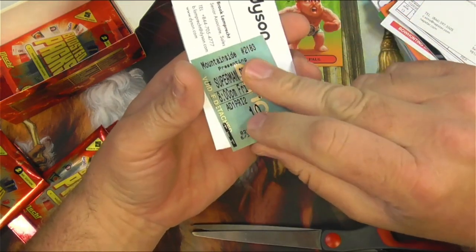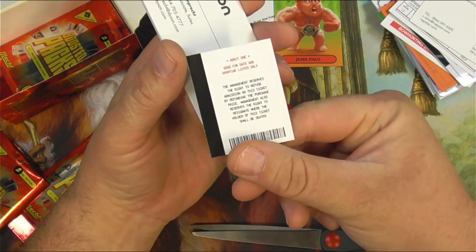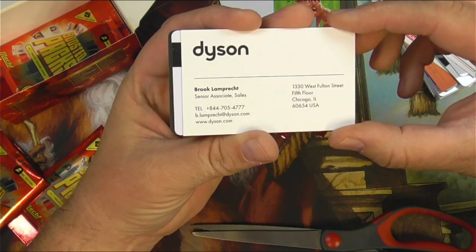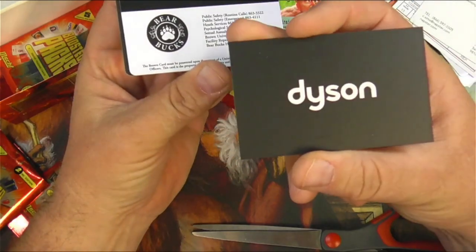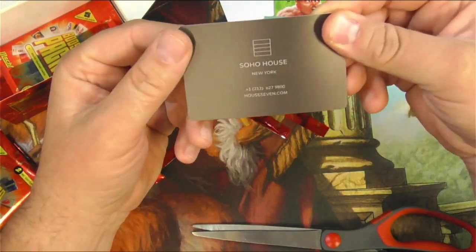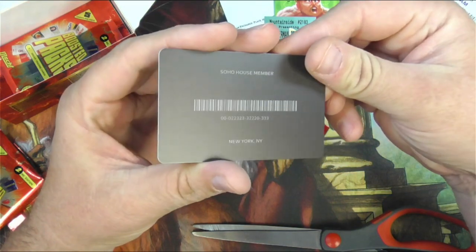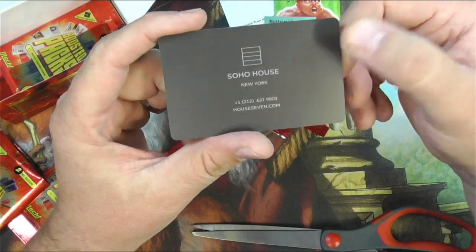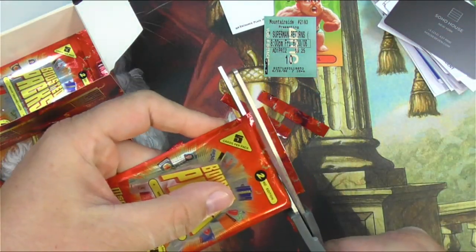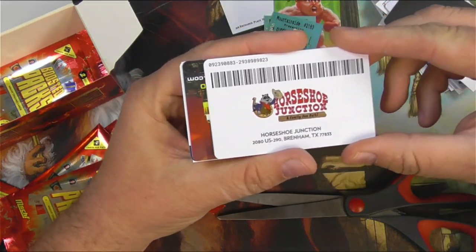A movie stub for Superman Returns from 2006 — I probably have one of these in a junk drawer somewhere, really funny. A Dyson Bear Bucks card from Chicago, Illinois. Adam Burko again. An interesting Soho House member card from New York — House7.com. I'm going to get into the Soho House with this and do what? I'm not sure what they do there — sounds like a club. Another Superman Returns stub, so me and my buddy went and saw Superman Returns apparently. Horseshoe Junction again.